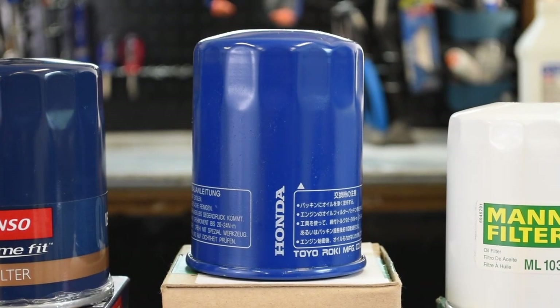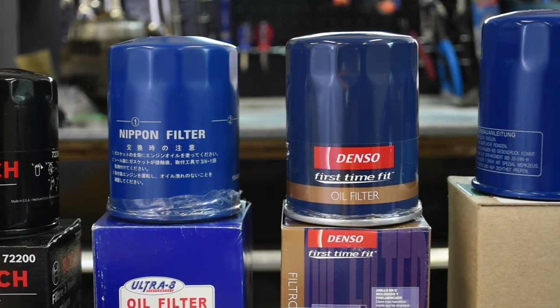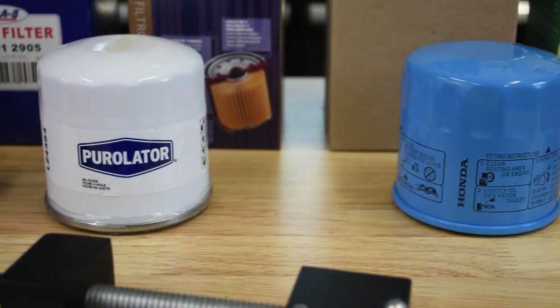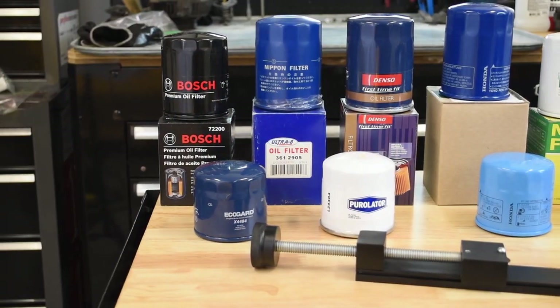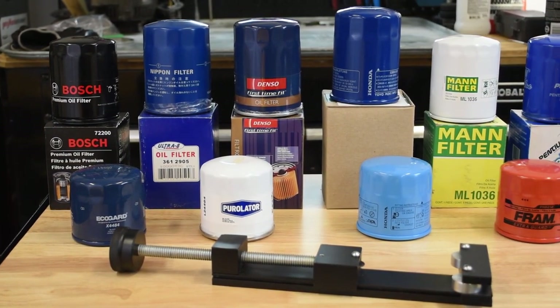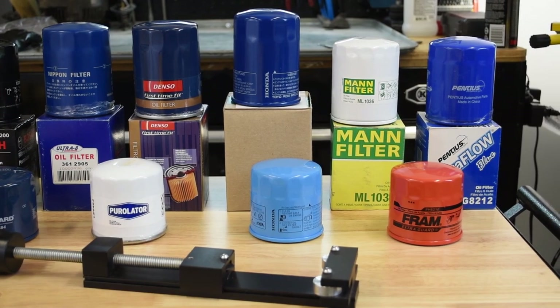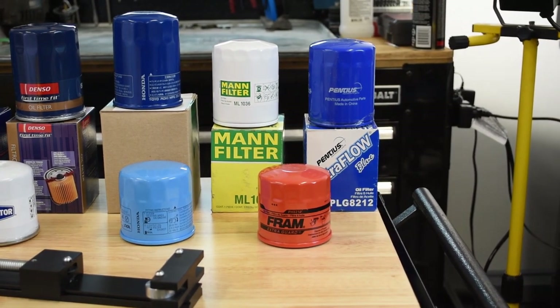Without further ado, let's jump into our comparison. I scoured the internet and called in a few favors to get this lineup of mostly still-obtainable oil filters. In egalitarian alphabetical order, we have filters from Bosch, Denso, EcoGuard, Fram, Honda by Molly, Honda by Toyo Roki, MAN, Pentius, Purolator, Ultra 8, and Wix. We'll be comparing these based on form factor, physical dimensions, construction materials, filtration media, advertised filtration efficiency, country of origin, and current availability.